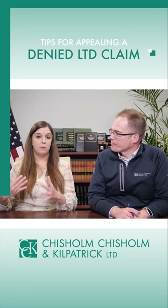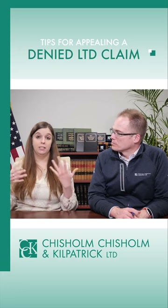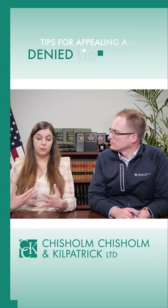Was it something else? Make sure you're gathering and providing whatever is needed to address that denial and establish that you are disabled and entitled to benefits. Beyond just reading the denial, it can be a good idea — and you are entitled — to receive a copy of your claim file from the insurance company, which gives you even more information about their decision.